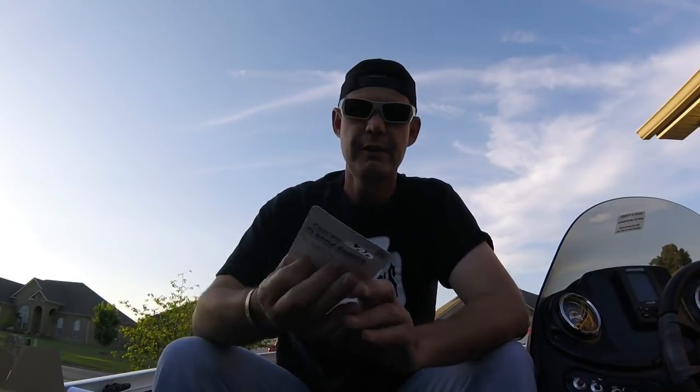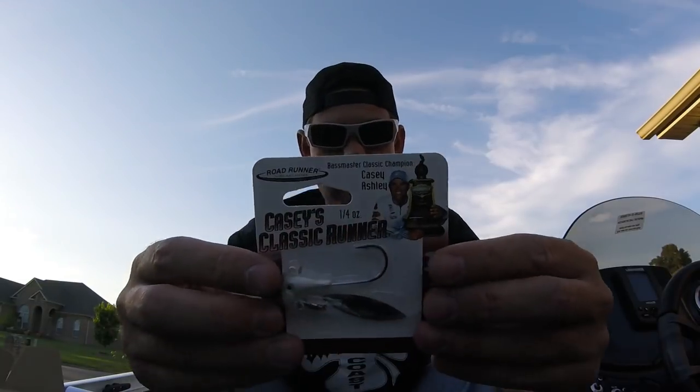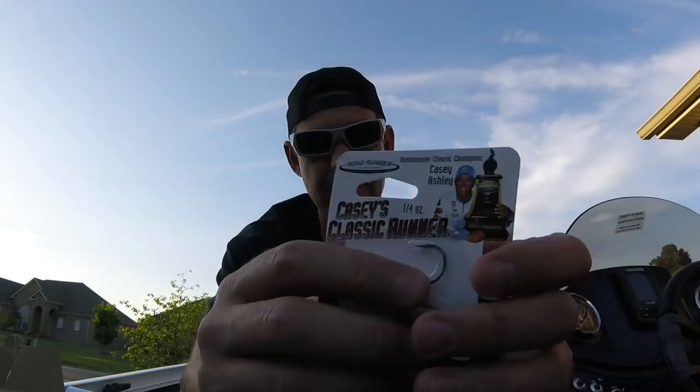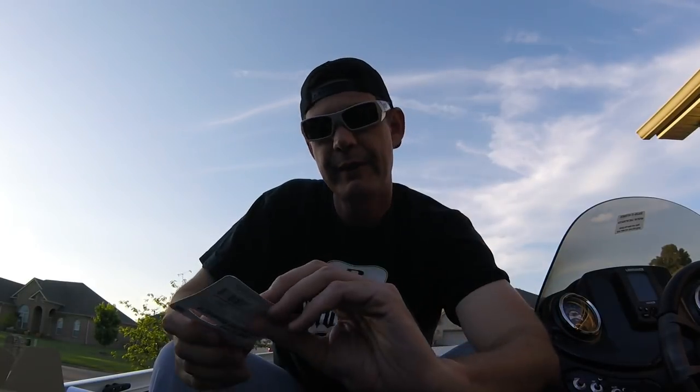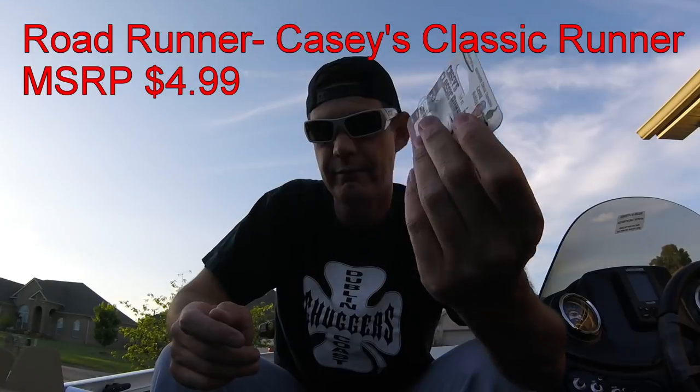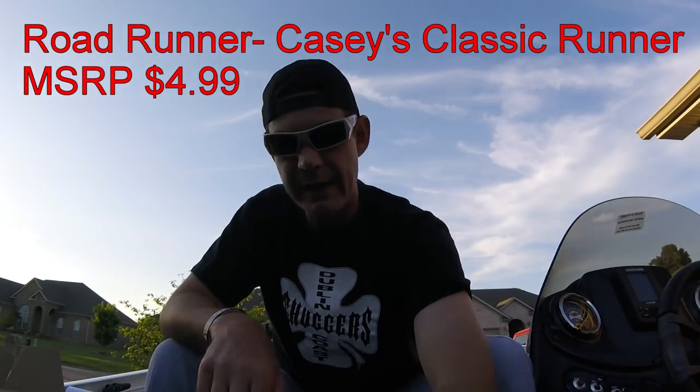Next up is Casey's Classic Runner. I already have one of these in my swim bait box. This is a swim bait head - it's an underspin swimbait head. This little underspin is what makes it better than the typical jig head that you use for throwing a swim bait. It gives you a little extra flash, a little extra thump, and it allows you to slow the bait down a little. Quarter-ounce swimbait head. You know I'm gonna throw that - I love throwing swim baits. MSRP is $4.99.